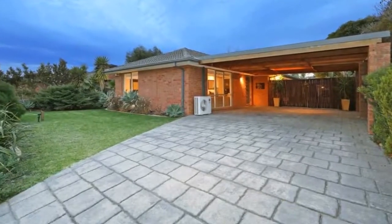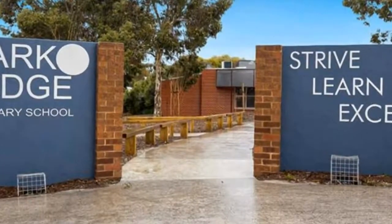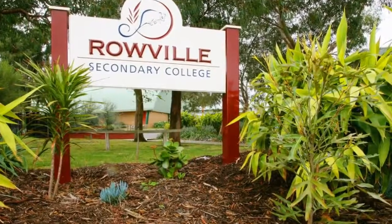Conveniently positioned in one of the most sought-after pockets of Rowville and only minutes to all amenities including EastLink, bus, Rowville primary and secondary schools, kindergartens, Rowville Lakes and Stud Park shopping centres, parkland, and medical centres.